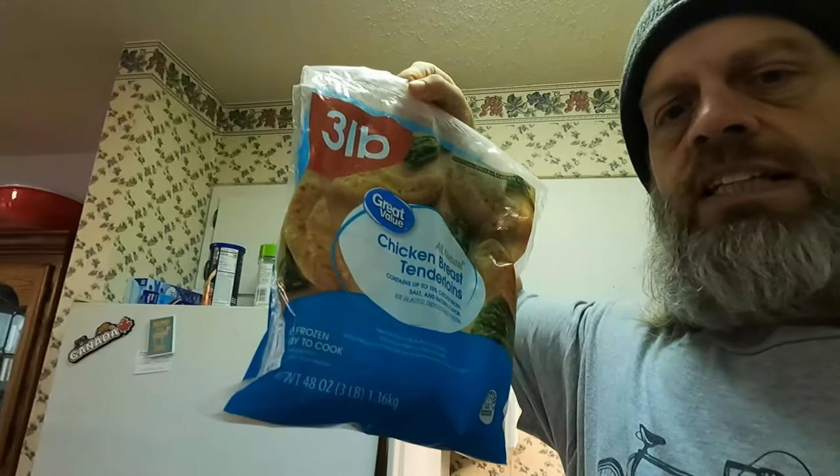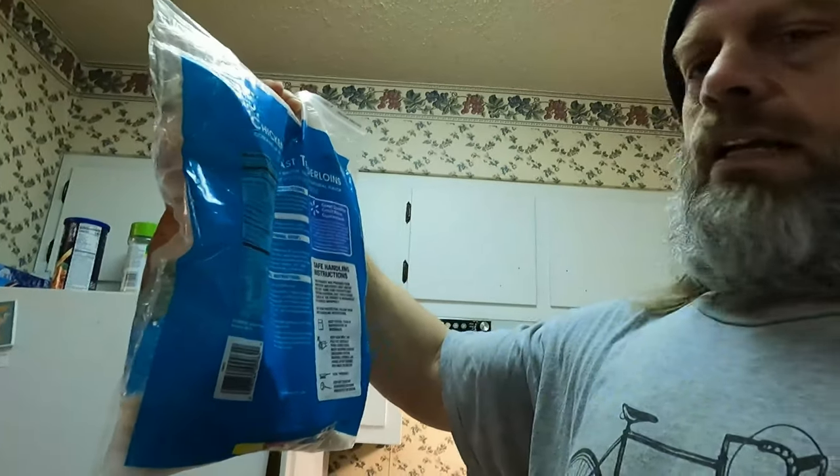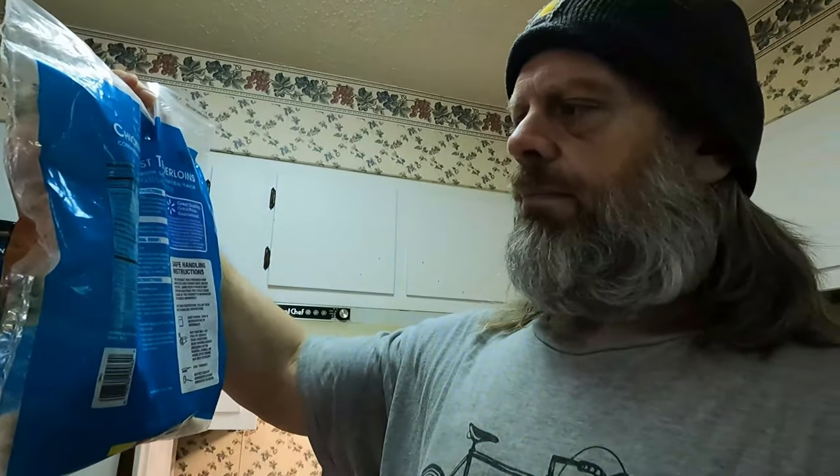I always get chicken tenders — I like the way they cook up better than a whole breast. The ingredients are going to be chicken, but we know usually stuff like this has water added and things like that.